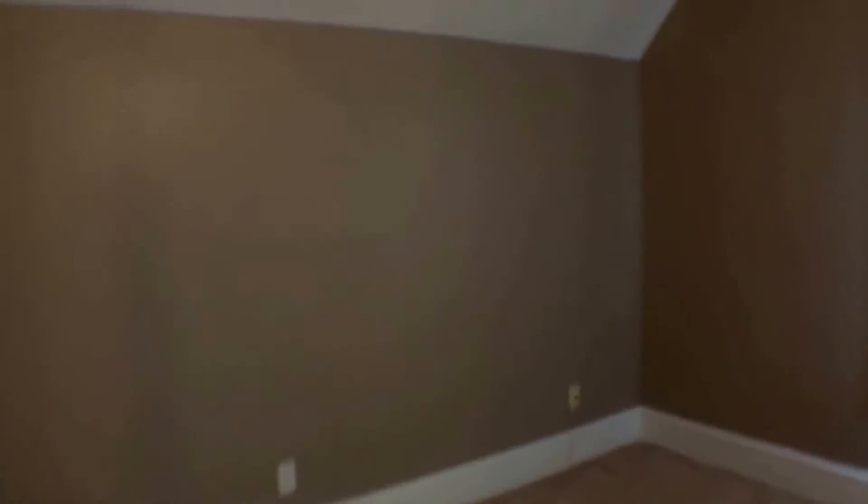This is the third bedroom, which has natural lighting and also has a good sized closet.